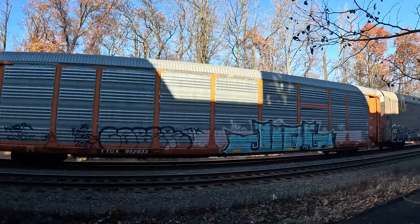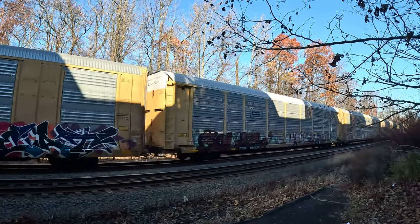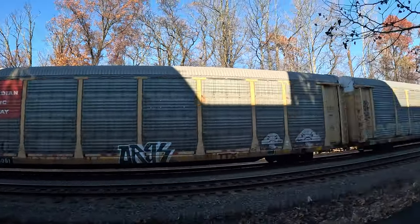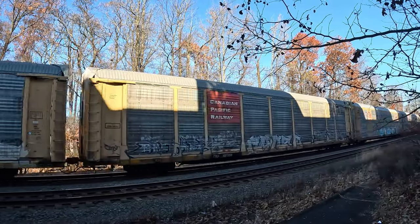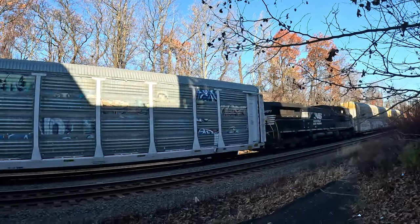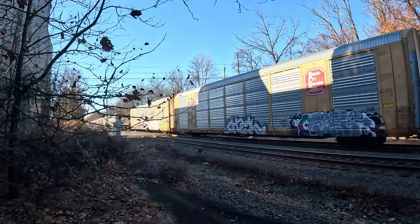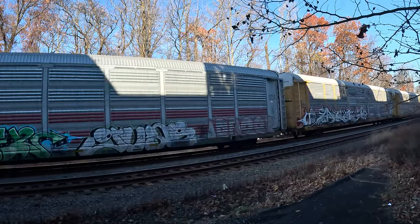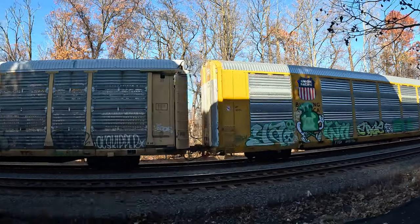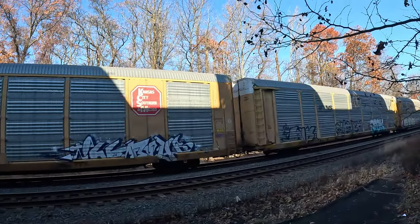Where is 62V? It'd be awesome to have a meetup right here. Here comes the DPU! DPU — Wide World of Trains guys, 4077. Shoutout to the Wide World of Trains guys. DPU, alright!